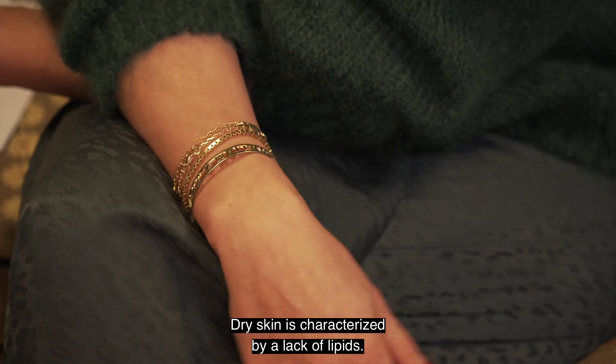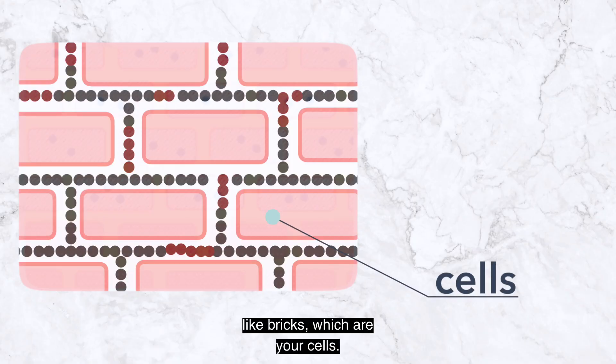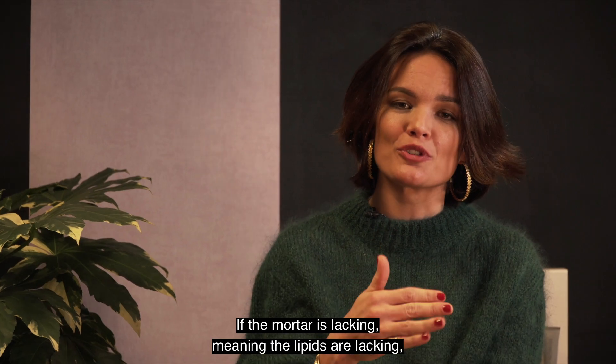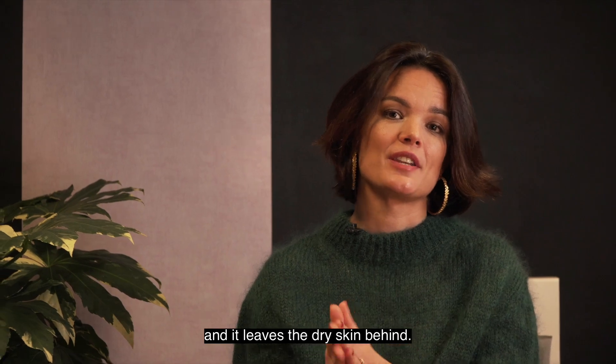Dry skin is characterized by a lack of lipids. If you look at your skin, it is built up like bricks, which are your cells, and then the mortar, which are the lipids. So it's like a brick-and-mortar structure, like a house. If the mortar is lacking — meaning the lipids are lacking — it means that water can evaporate from your skin, and it leaves the dry skin behind.